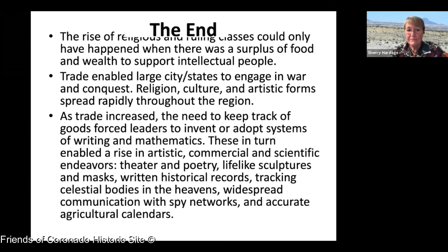That's the end — though not really, because trade is complex and so much is known about who traded with whom and what goods they traded. This was really a brisk overview of Mesoamerican influence across the Americas. Much of the 20th century archaeologists have been studying the middle part of the United States and the southeastern areas around Florida and Georgia, discovering that the Mayans and various other city-states had an influence on those cultures as well. Cahokia is the mound builder culture, and those mounds are very much shaped like pyramids with a similar slope and similar uses, dating back as early as 3000 BC. That's the subject of another long talk.